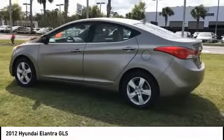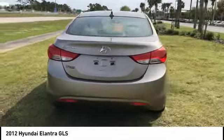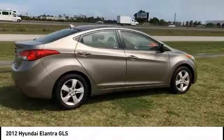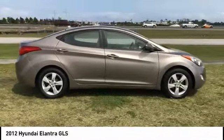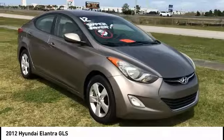Stop by and take a look at the 2012 Elantra. The Elantra boasts the most interior room in its class and gets an exceptional 35 miles per gallon. With its luxurious standard features, the Elantra is an easy choice and is priced below $10,000.